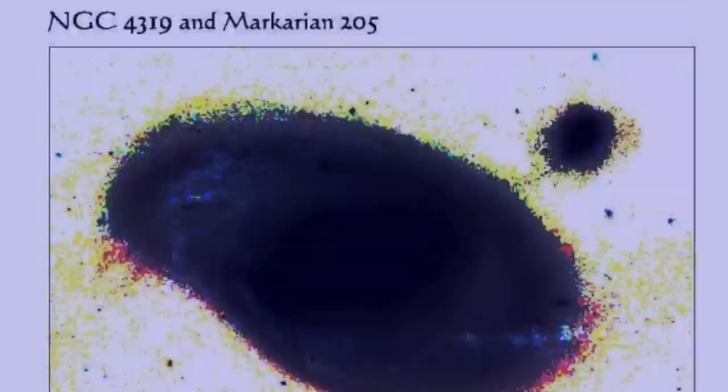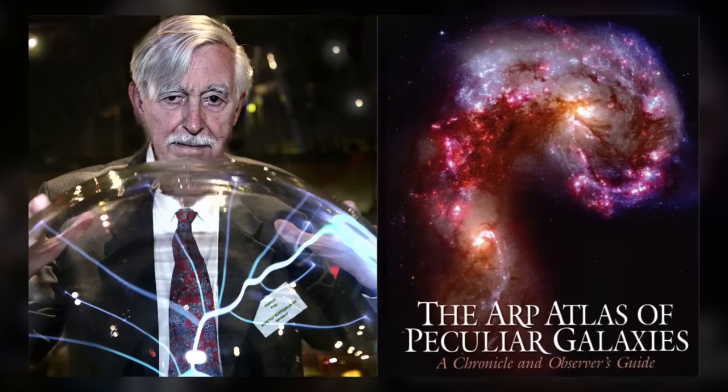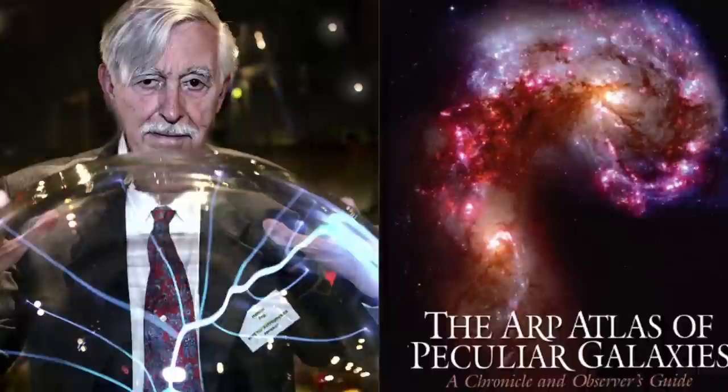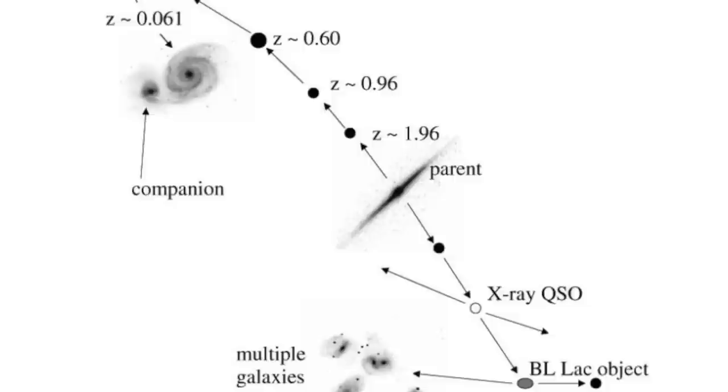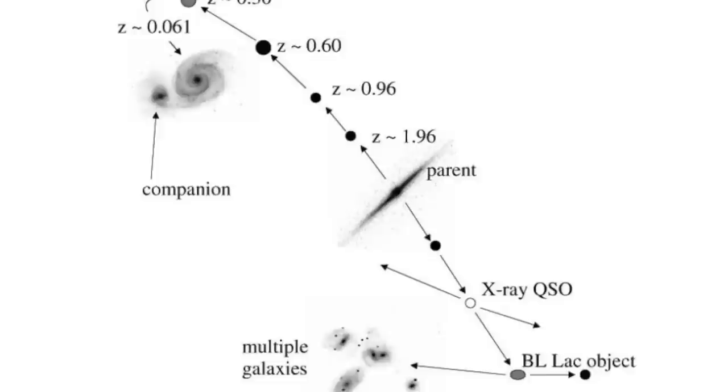In each of these cases, and many others, a physical connection is demonstrated between objects with redshifts so different that such a connection is utterly impossible on the Big Bang's foundational axiom. These examples, as powerful as they are, are but one component of a vast body of evidence accumulated by Arp and others that falsify the Hubble relationship and establish that cosmological redshift is intrinsic, that quasars are ejected from active galactic nuclei, and evolve into galaxies in quantized redshift steps.